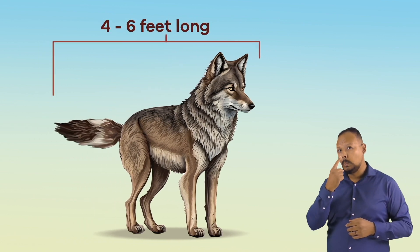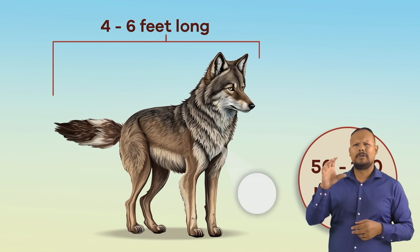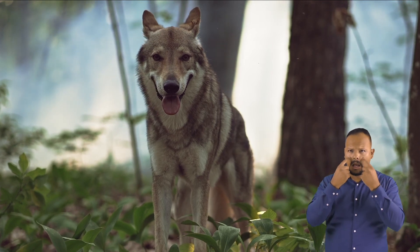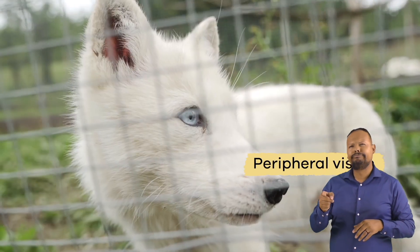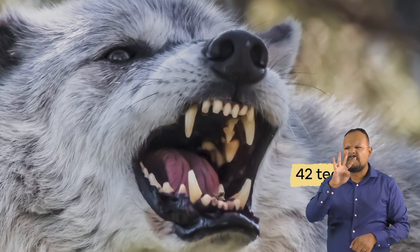From the tip of their nose to the end of their tail, wolves range from 4 to 6 feet long and weigh between 50 and 100 pounds. They can be any combination of white, gray, taupe, brown, and black. Wolves have short, pointy ears and good eyesight. While they can't see as far as a human, they have much better peripheral vision — what is seen on the side of the eyes when looking straight ahead. In addition, they have huge feet and a total of 42 teeth. That's 10 more than humans have.